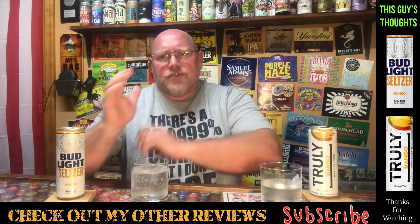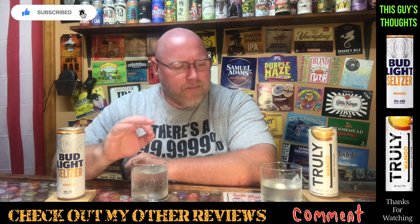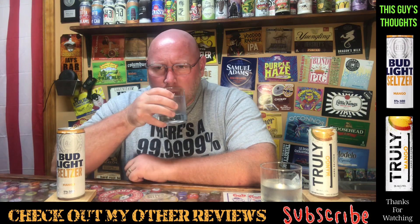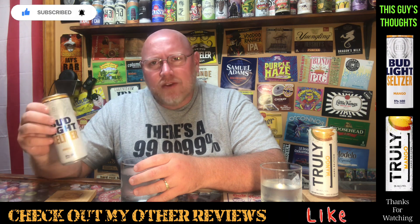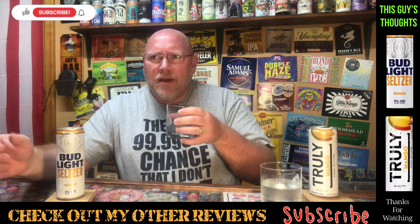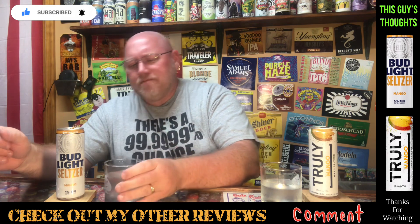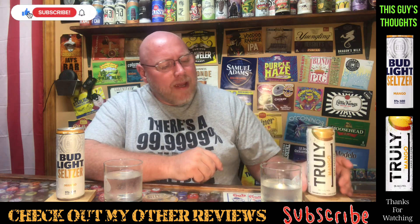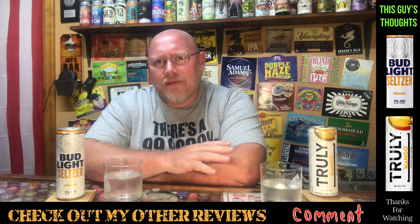Scoring them — typical beer score on my channel, one through five, five being fantastic. I'm gonna give the Bud Light Mango a three and a half out of five. I can drink this, I could actually sit around and drink it. Tastes like a good mango seltzer water, more mango the more I drink, no weird aftertaste. The Truly Mango is probably a 2.75 out of five — that weird aftertaste just turns me off.